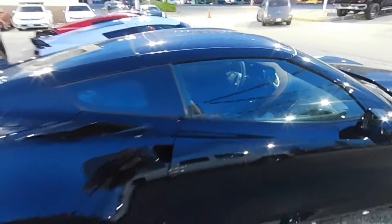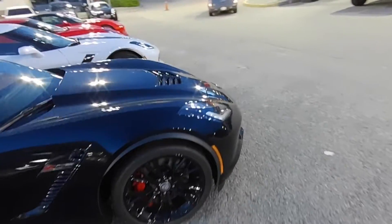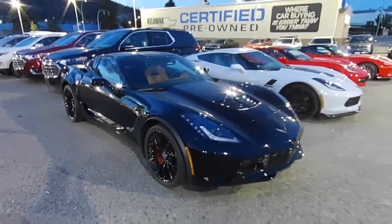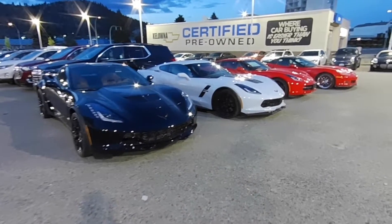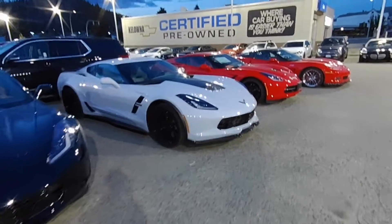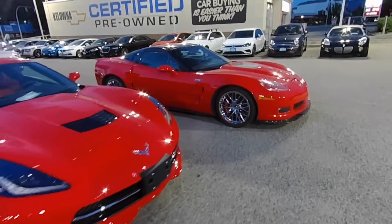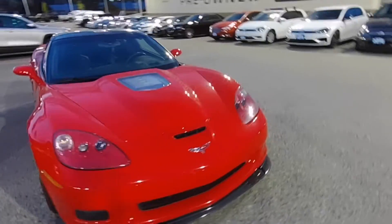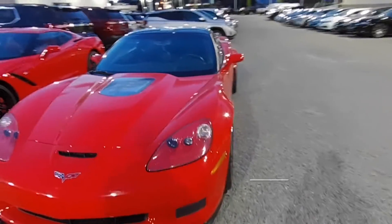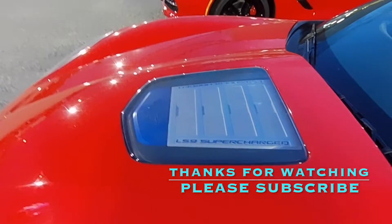Oh, I like that tan colored interior — tan, brown, whatever. Pretty cool, looks good on the block. LS9 supercharged.